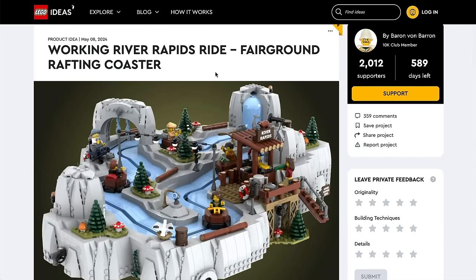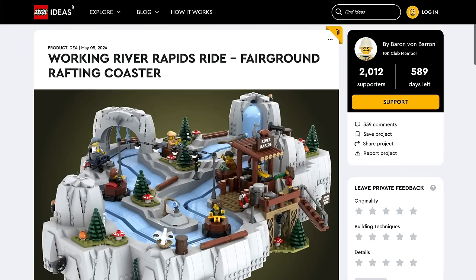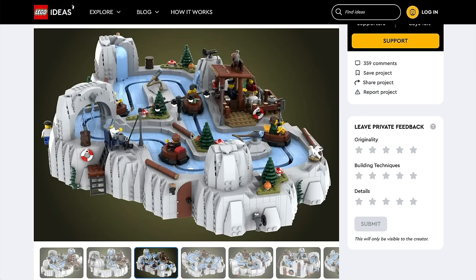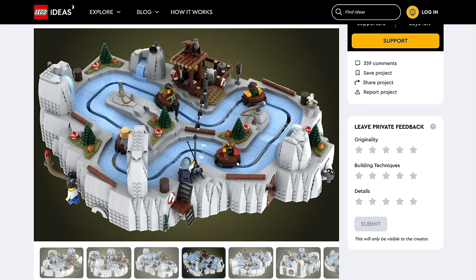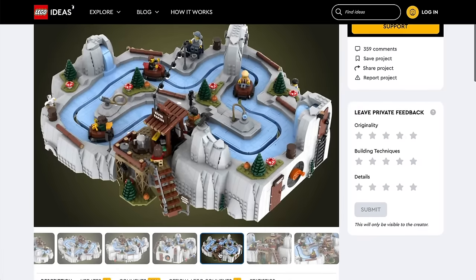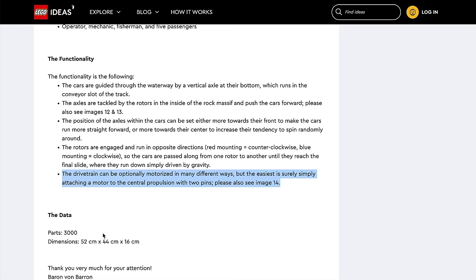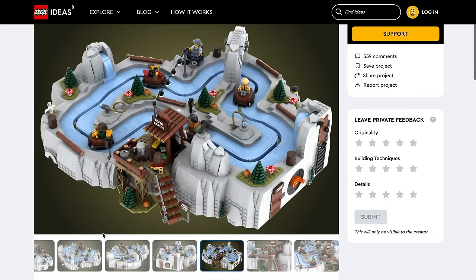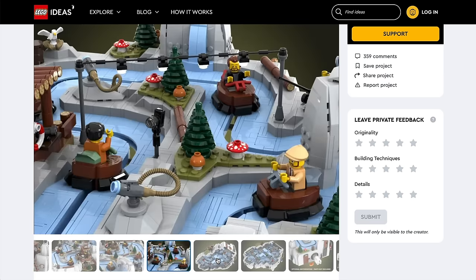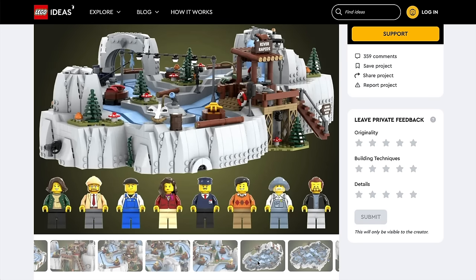Moving on now, we come to our Working River Rapids ride, the Fairground Rafting Coaster. That is a title and a half — it kind of feels like a bit of a tongue twister in the making. This is one by Baron Van Baron, who I've featured in quite a few videos in the past with some rather impressive builds, and this one is no exception. These sorts of rapid ring rides were some of my favourites as a kid. How awesome would this actually be to have as a LEGO set? It's not motorised out of the box, but you can do it manually. Alternatively, it can be motorised quite easily, as per what you can see in the description. 3,000 pieces, so it is topping it out as one of the largest models — yes, it would be fairly pricey, but what an amazing display piece this would be. Especially if you motorised it — that is what I would end up doing. Super fun and so cleverly done. I just want this to be made so I can see how it's been built, hands on. I think there's quite a bit to be learned from this.